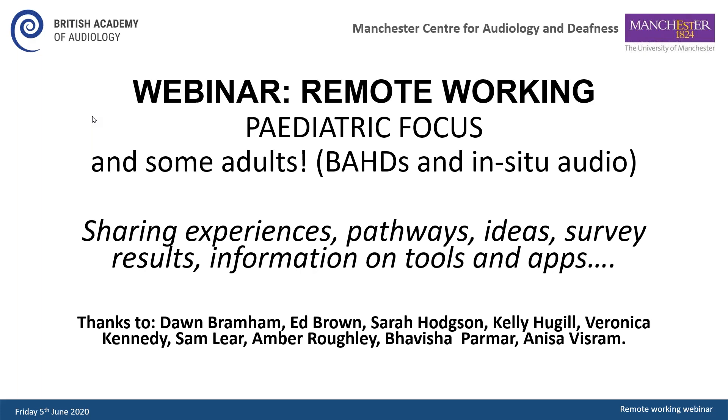First of all we're going to hear from Sam Lear, Kelly Kugel, Ed Brown and Veronica Kennedy and they're going to be sharing some of their experiences with remote pediatric care. This will be followed by presentations from Jane Bevan and Sarah Hodgson who will share some remote care pediatric pathways. Dawn Bramman will then share ideas for remote pediatric care, and finally Amber Ruffley from ManCAD and Bavisha Palmer from UCL are going to present research data from surveys about practice changes and attitudes towards remote care.